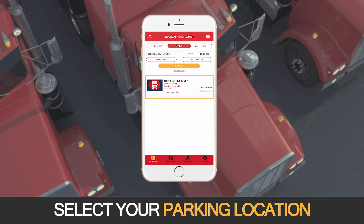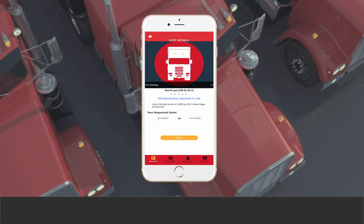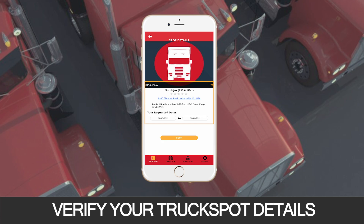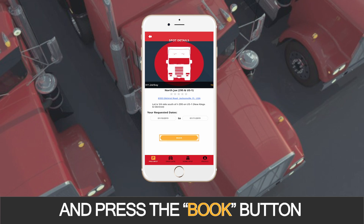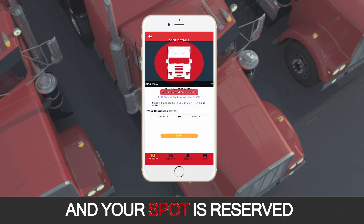Select your parking location, choose a parking spot and proceed. Verify your truck spot details and press the Book button. Lastly, enter your payment information and your spot is reserved.